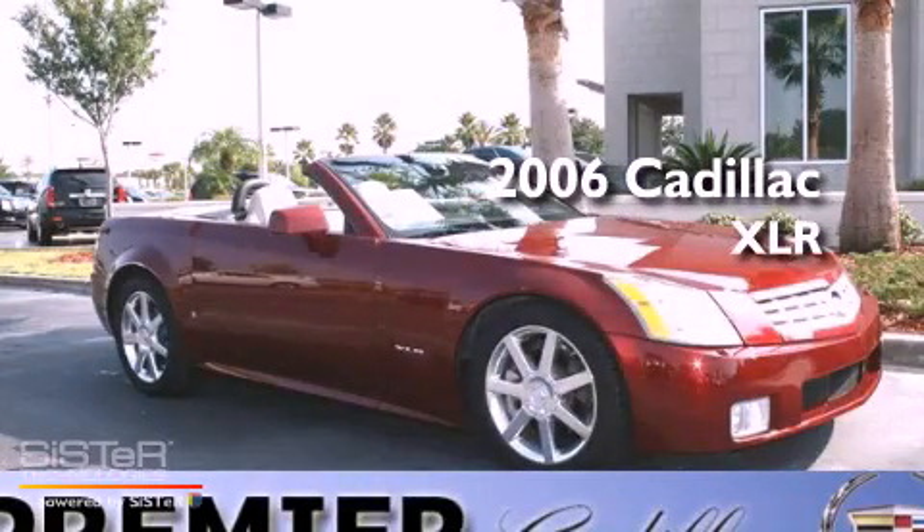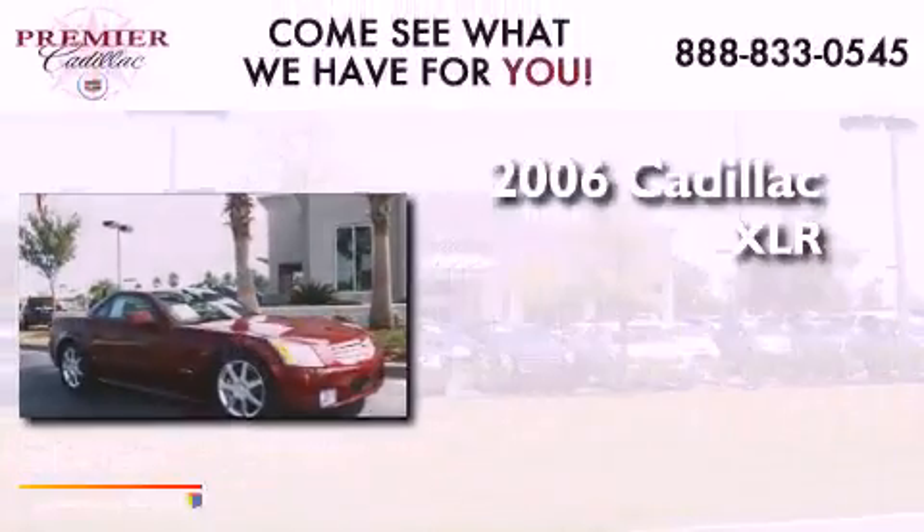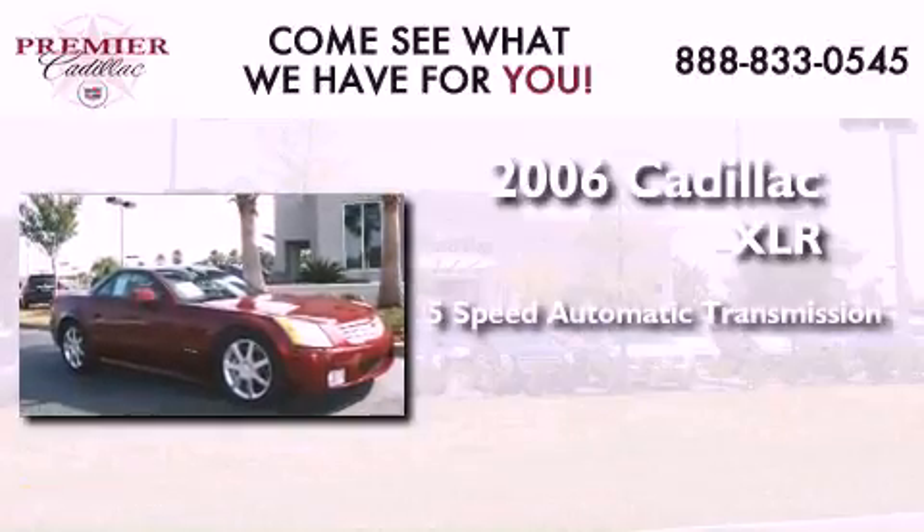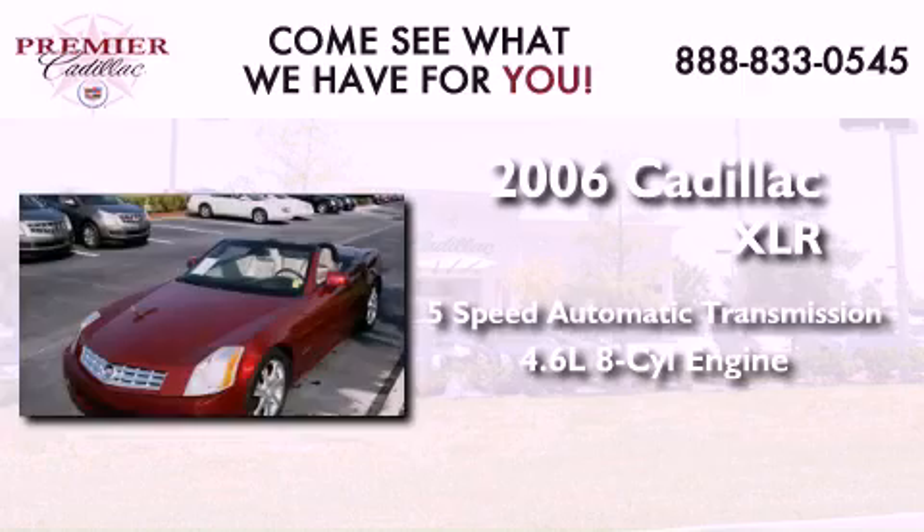This is a 2006 Cadillac XLR. This convertible has a five-speed automatic transmission and a 4.6 liter V8.